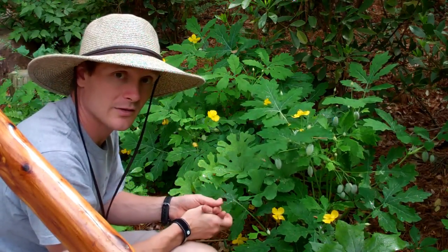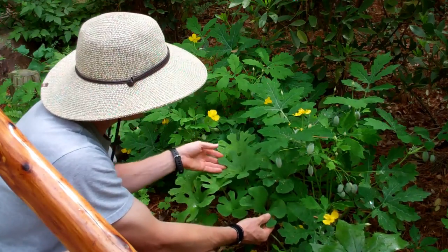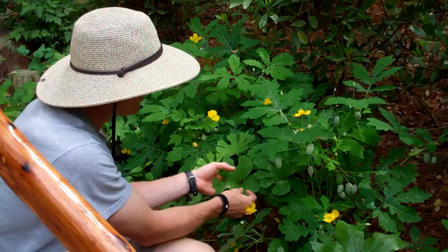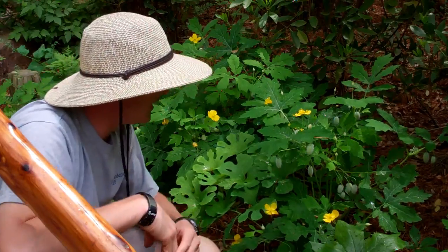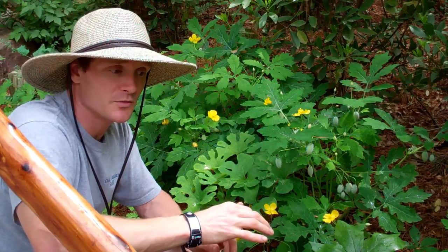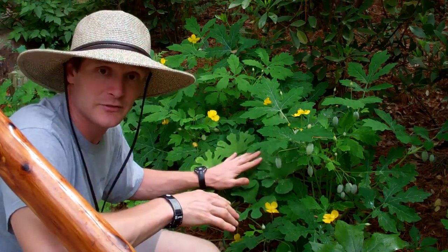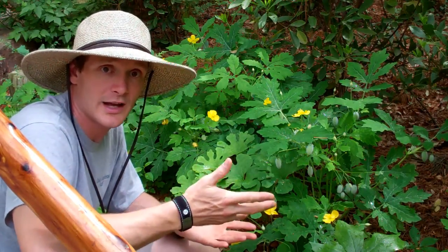Right next to it, we have one of its typical woodland neighbors. This is bloodroot, Sanguinaria canadensis. Bloodroot is a very early bloomer — this plant bloomed about a month, a month and a half ago. But you can see these very interesting lobed leaves of the bloodroot here. Bloodroot has a very attractive flower that some people might say resembled a Shasta daisy. Another very nice naturalizing woodland wildflower — it gives you some bang for your buck because you can buy two or three of them and in four or five years you'll have seven or eight of them.